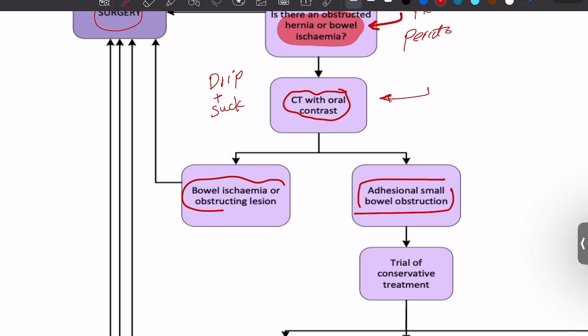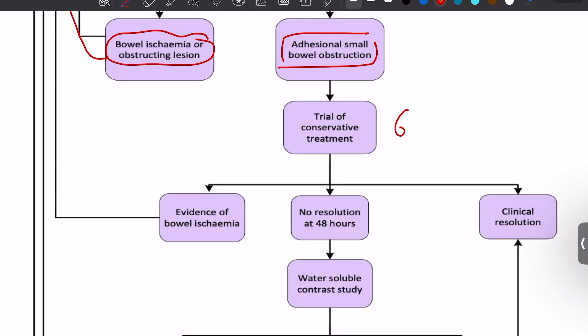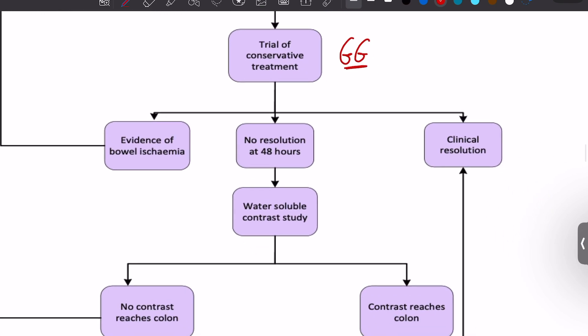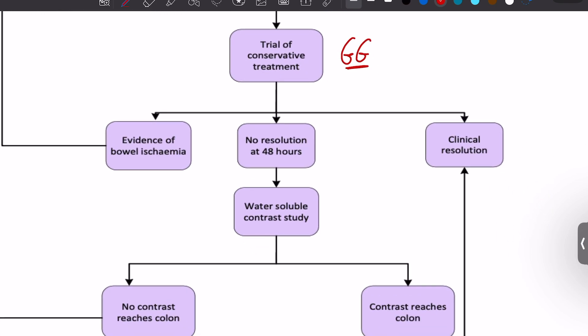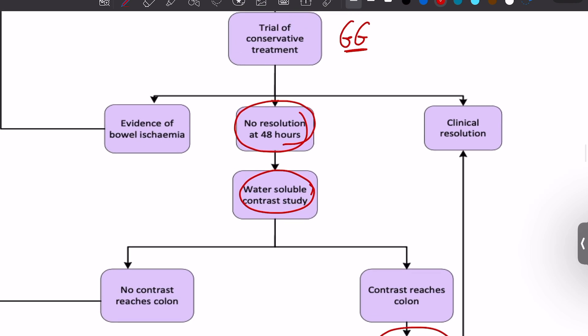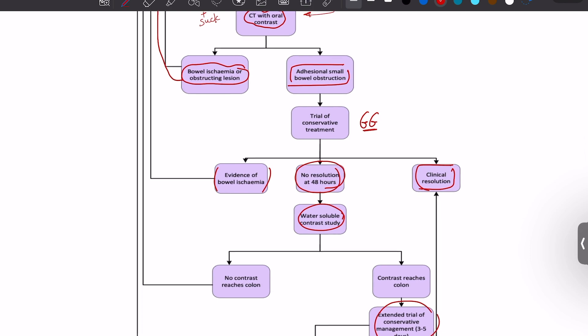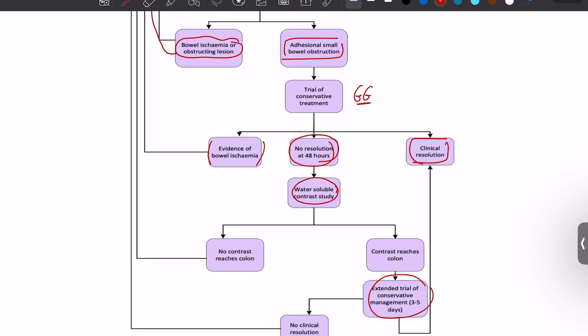If the CT shows ischemia, an obstructing lesion, or a mass, proceed to surgery. If it is adhesional, try conservative management with a gastrografin meal. Wait 48 hours; if there is no resolution, use water-soluble contrast study. If the contrast reaches the colon, the obstruction will likely resolve clinically. If there is any risk of bowel ischemia, return to surgery. That is the summary of small bowel obstruction treatment.